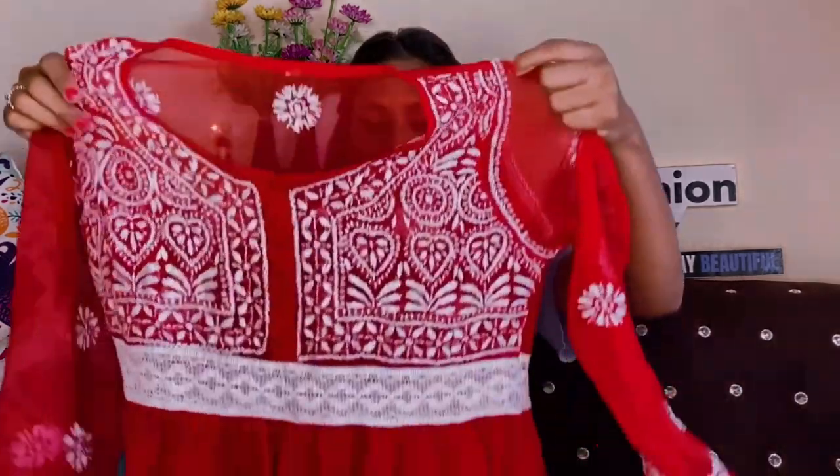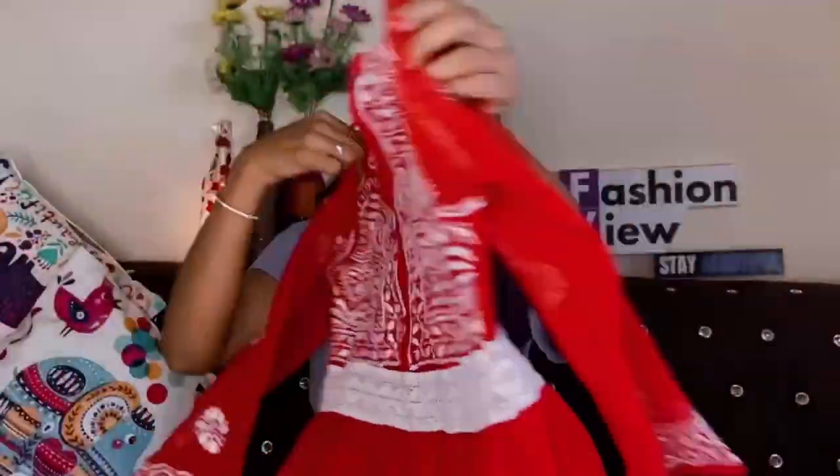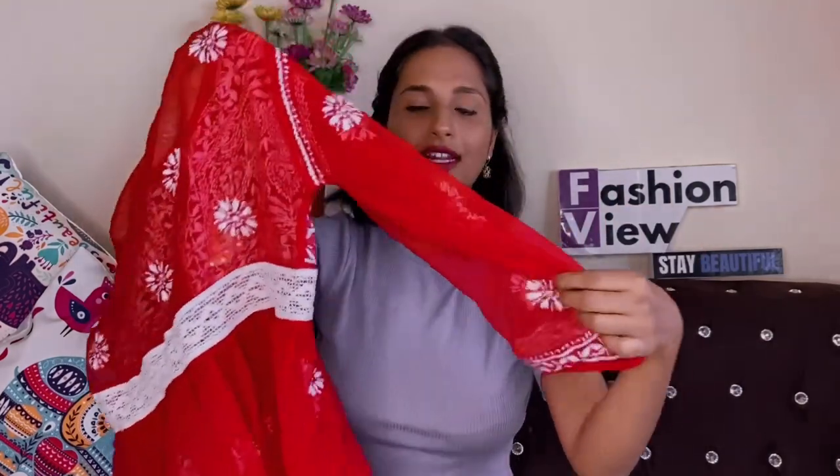I ordered 2-3 kurtis and don't remember the exact price. The color options available are white, baby pink, and blue. I picked red because it looked very bright and good, and I already had a red camisole. The chikankari work and thread work is very beautiful with great finishing — not zigzag but very neat. On the back side you also get a floral thread work design, and the sleeves have thread work too.